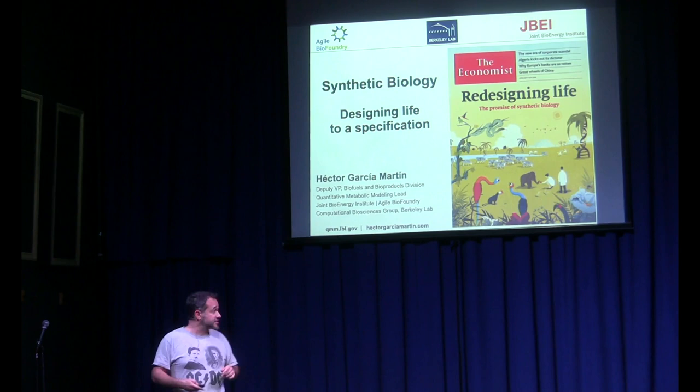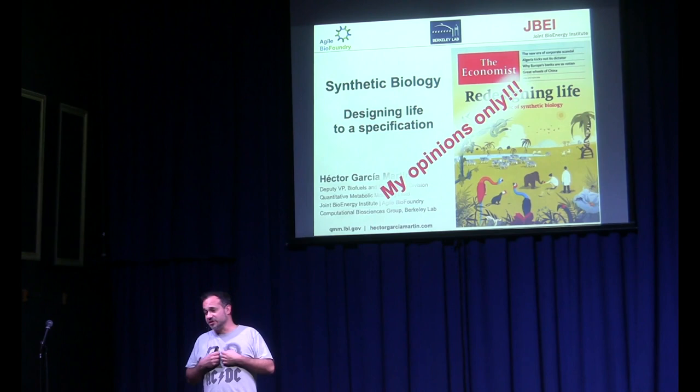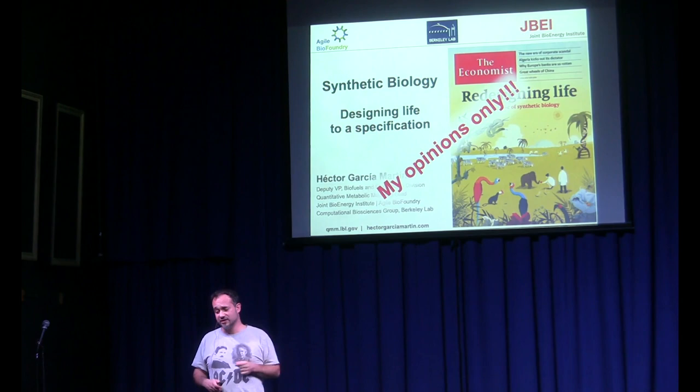First I have to do a disclaimer. These are my opinions only. I worked at Berkeley Lab and my opinions are mine. They don't represent Berkeley Lab or the Department of Energy, so don't sue them for that.